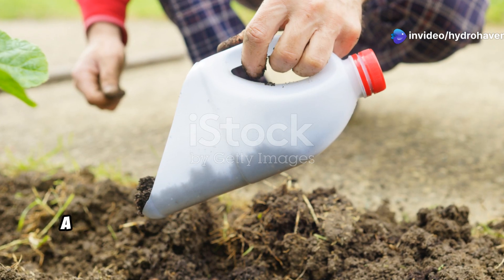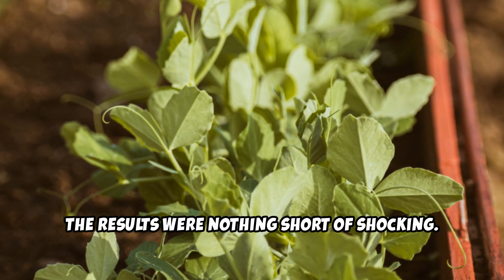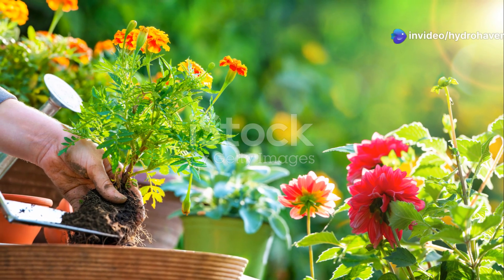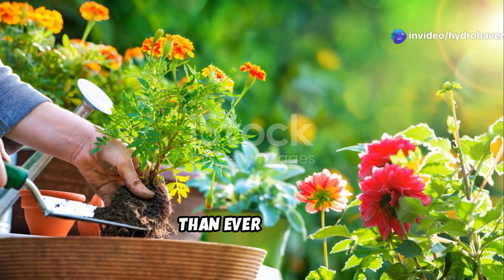When I combined these ingredients into a liquid fertilizer and applied it to my plants, the results were nothing short of shocking. Within a week, I noticed greener leaves, stronger stems, and rapid new growth. Within a month, my plants had more flowers and fruits than ever before.